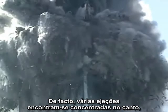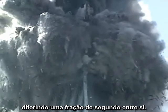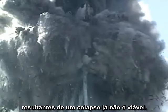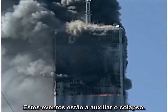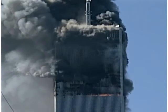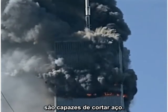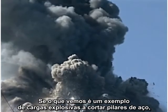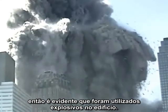In fact, several ejections are clustered on the corner within a fraction of a second of each other. The hypothesis that we are looking at ejections of dust and smoke as a result of collapse is no longer viable. These events are helping to cause the collapse. It is clear that the focused corner jets are capable of cutting through steel. If what we are seeing is an example of explosive charges cutting through steel columns, then it is clear that explosives were used in the building.